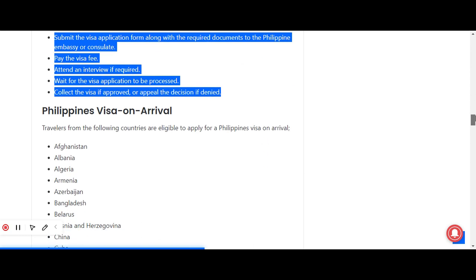Now let's discuss the Philippines visa on arrival. Travelers from eligible countries can apply for this visa on arrival process, and the list of eligible nationalities is displayed on screen along with the requirements and procedure for this visa on arrival.